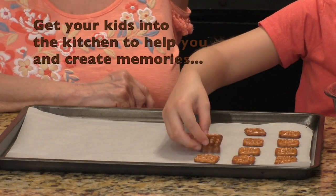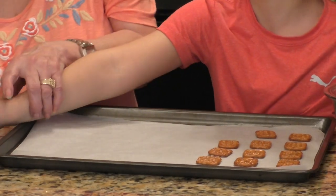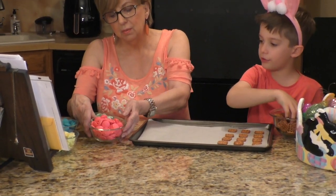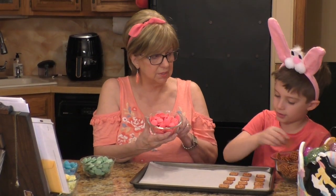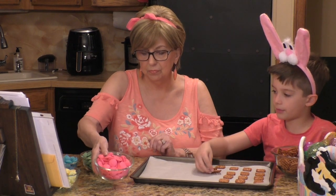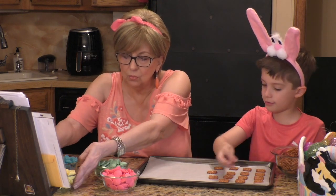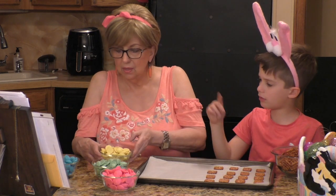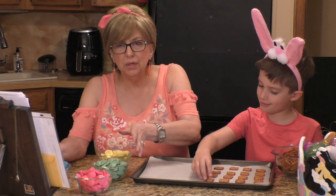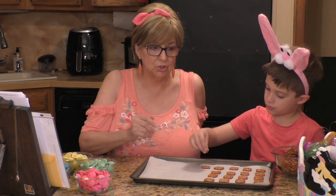While he's doing that I'm going to show you what else you need. You can buy the Wilton's candy wafers. I like to do spring colors, so this is pink, and there's blue and green and yellow. You don't want to use the regular chocolate ones because you're going to have little chocolate bunnies on them and then they won't show up.